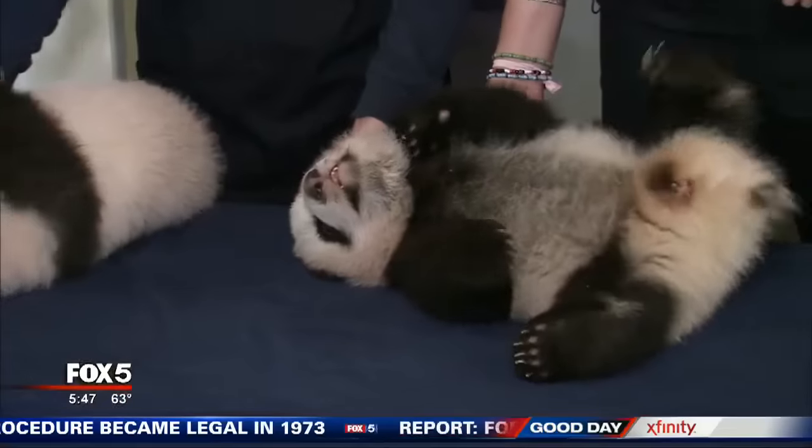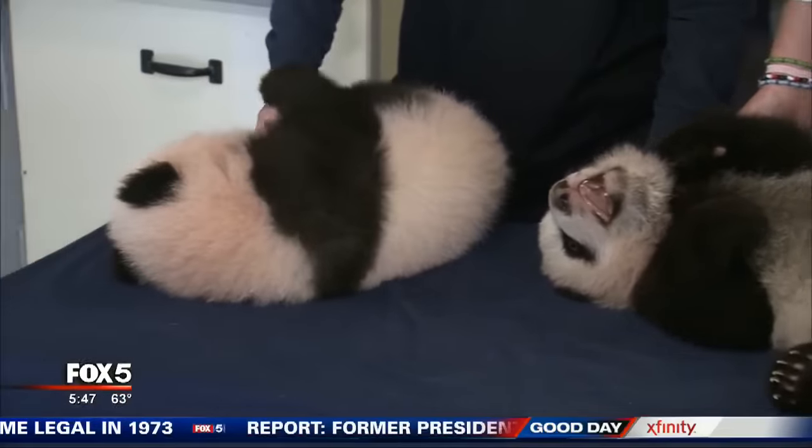Not too long ago, we had another set of panda twins that went back to China. Eventually these will too, right? And probably in about three to five years, they'll go to China. And of course, if you want to see more of the panda twins, we've got a whole gallery going on my Facebook page, Paul Milliken Fox 5. Go check it out.